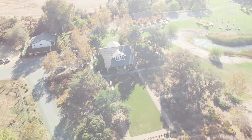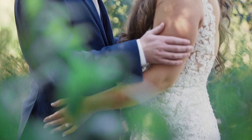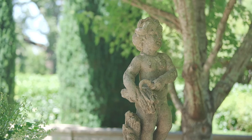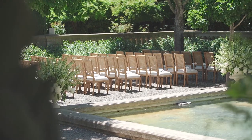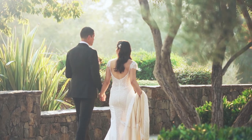Hey everybody, what's going on? My name is Sean Kenney with SeanKenneyFilms.com and I'm a wedding videographer here in Northern California. I've been filming weddings since 2012 and in that time I have worked with hundreds of couples and filmed at some of the best venues in California. Today I want to give you five tips to filming a better wedding video.